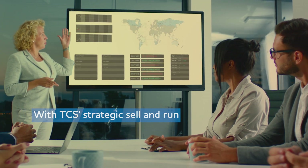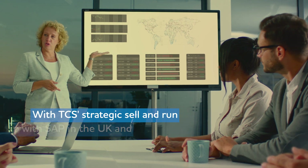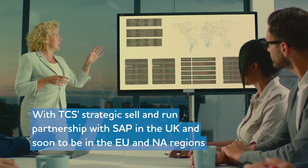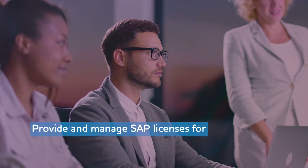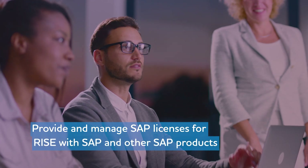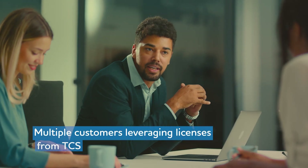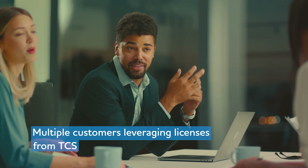Alternatively, with TCS's strategic sell-and-run partnership with SAP in the UK — and soon in EU and NA regions — our team can provide and manage SAP licenses for RISE with SAP and other SAP products. TCS can also help in designing the SAP license bill of material and product structure for your organization to minimize shelf-ware and optimize cost. We have multiple customers leveraging licenses from TCS.